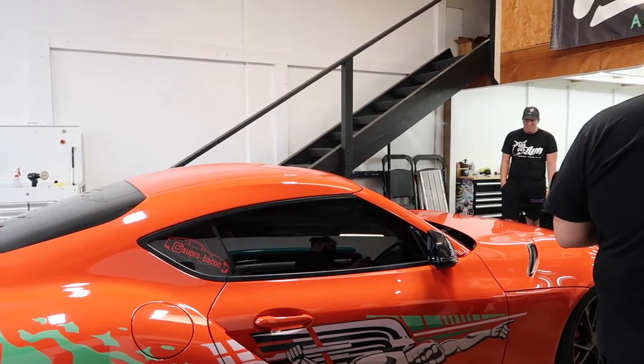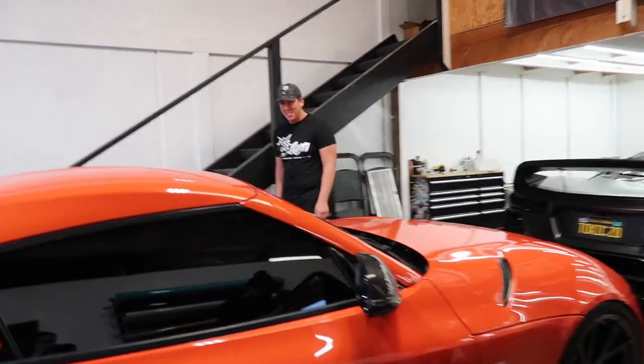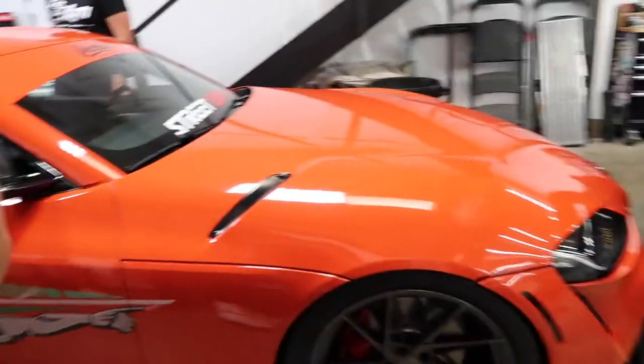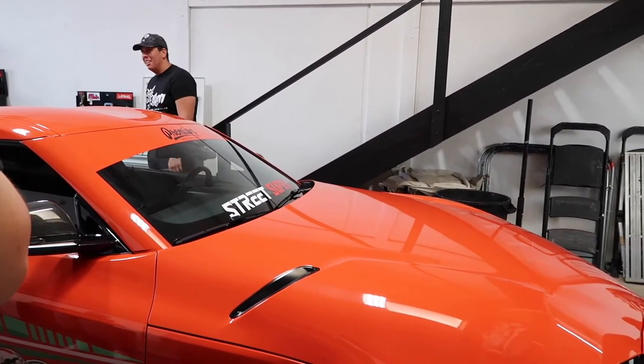I honestly can't imagine what it's going to be like driving this thing down the street. I can't wait for the reaction leaving here right now. Some guy in Florida told me he has the same wrap, and they followed him to his house every day — taking photos and stuff. I don't want that!